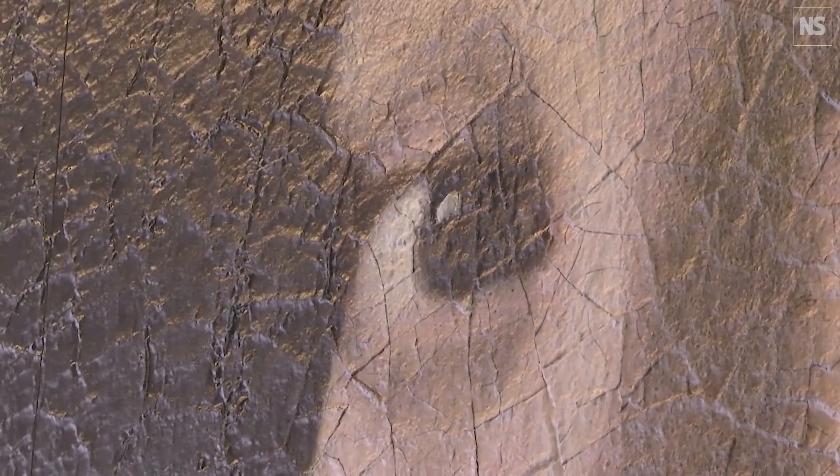Cracks are appearing, paint degradation, and you can sometimes have paint loss. Sometimes you can even have people attacking a painting.